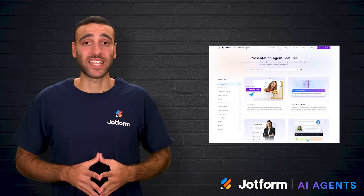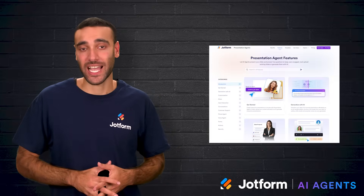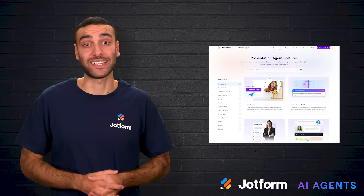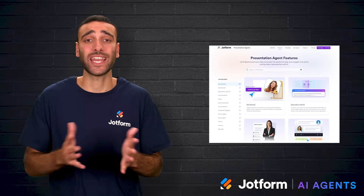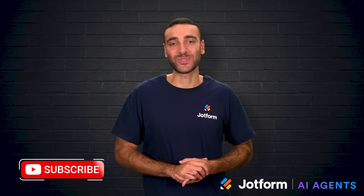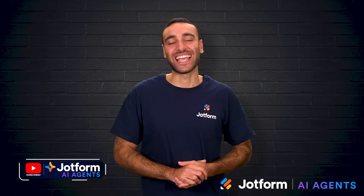Whether someone loves presenting or prefers to let AI do the work, these tools provide options that save time and improve results. They make it easier to focus on delivering the message rather than getting stuck in the mechanics of slide design. JotForm Presentation Agents offers a compelling choice for anyone who wants a comprehensive solution that includes slides, narration, and interactivity. Thank you for watching today. I'm Raeed with JotForm. Don't forget to subscribe for more insights into AI tools and productivity. Wishing you the best with your next presentation, and see you in the next video.